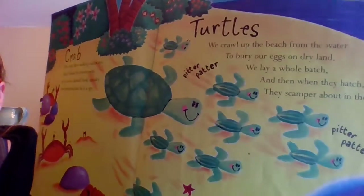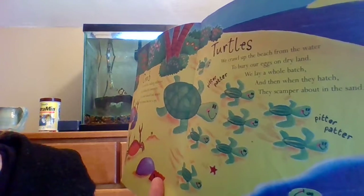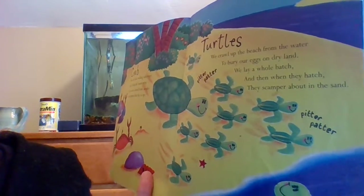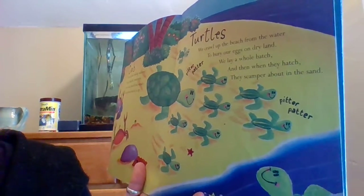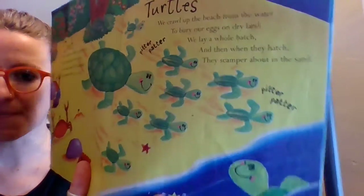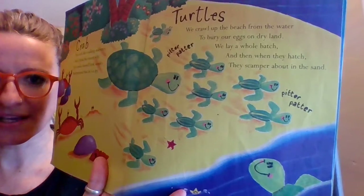Who's next? The turtles! 'We crawl up the beach from the water to bury our eggs on dry land. We lay a whole batch and then when they hatch, they scamper about to the sand.' Scamper — that's a fun word. Scampering turtles.